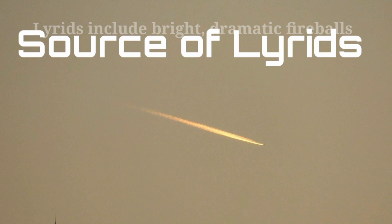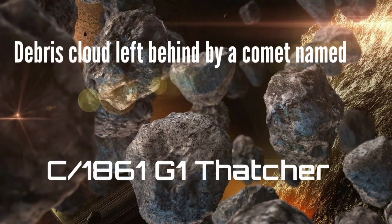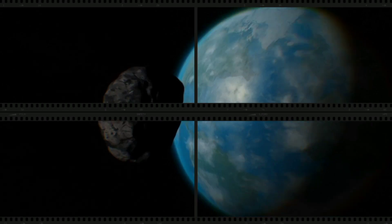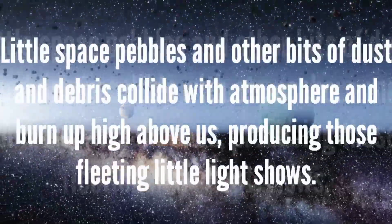The source of the Lyrids is the debris cloud left behind by a comet named C/1861 G1 Thatcher, which was last seen in the 19th century and won't pass through the inner solar system again for more than two centuries. Each year, our planet drifts through the dust cloud it left behind on previous visits.